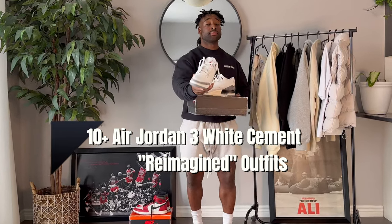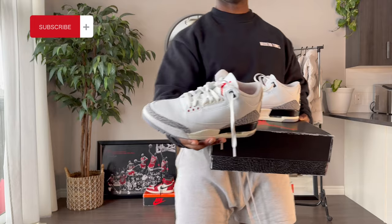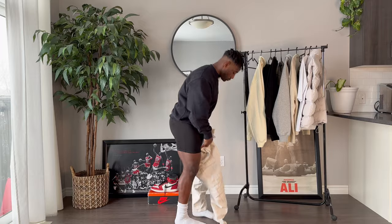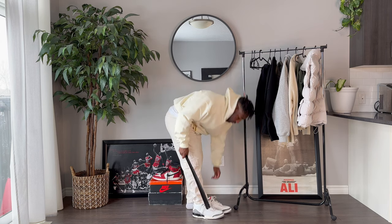The Air Jordan 3 White Cement is definitely being called sneaker of the year by a ton of people in the community, and I have to agree simply off the versatility and nostalgia you get. So whether you're on the fence about picking these up or you have a crispy pair in hand, here are 10 different ways you can style this sneaker.